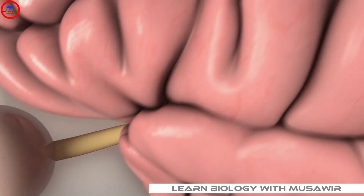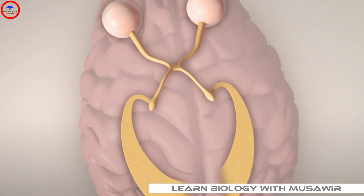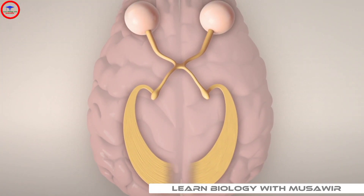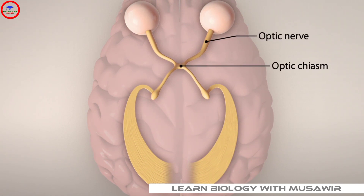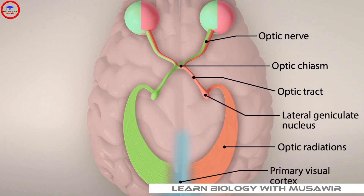Because we have two eyes and stereo vision, our brain has an interesting pathway to deliver visual information. As both optic nerves converge into the optic chiasm, which splits information into left and right visual fields, this information is carried via the optic tracts to the lateral geniculate nuclei, and finally back to the primary visual cortex.